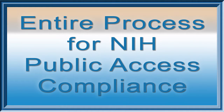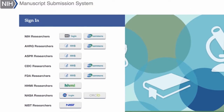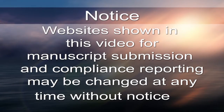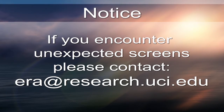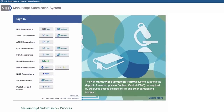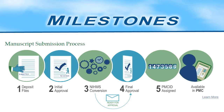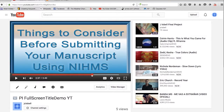In this section, we will cover the entire process from the beginning for making your manuscript available in PubMed Central. This is the website for the NIH Manuscript Submission System. When the publisher does not deposit the manuscript, anyone designated by the author or PI can begin the submission process here. Please keep in mind these are not UCI websites and may change at any time, so if you encounter unexpected screens, please contact era@research.uci.edu and we will do our best to keep this video updated. On the NIHMS website, you will find a graphic that provides an overview of the manuscript submission process, representing milestones in the compliance process.